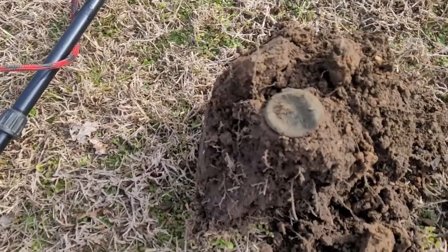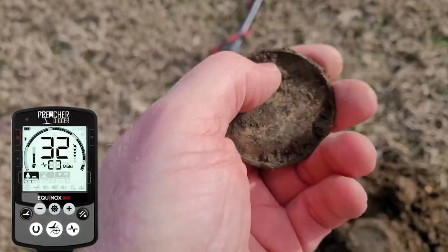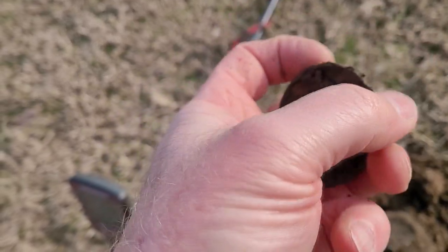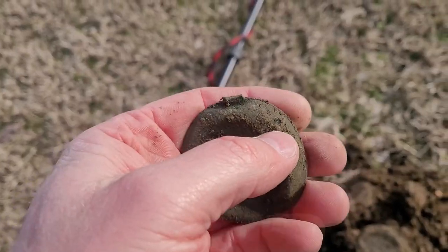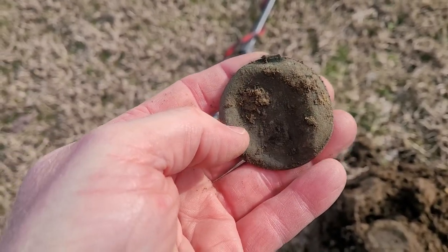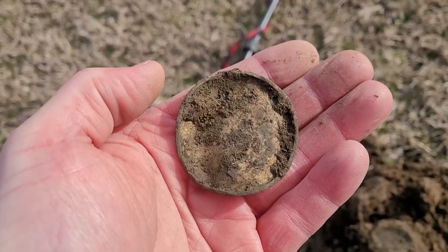Still out here at this school ground, just going back over those areas where we found those big silvers and still finding a few things. I found a pocket watch back here — check that out. It's getting a 29 to a 32; I thought I had me another big silver. Still got a little gold gilt on it — there's the hinge right there. So a pocket watch find. I'll add that to the collection and keep on rolling.